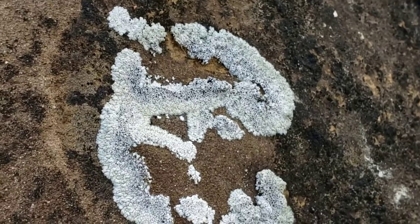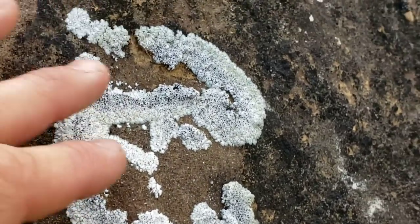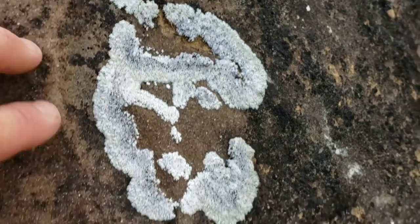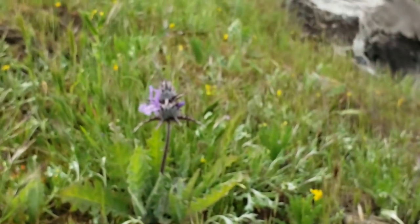Look at this lichen — this lichen's amazing. It looks like when the dog throws up on a carpet and it's got some bile in it, all foamy and whatnot. But it's just sitting here photosynthesizing and then probably slowly breaking down this sandstone boulder.